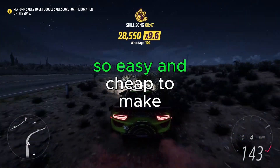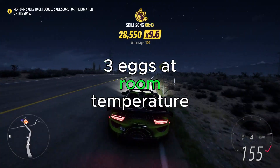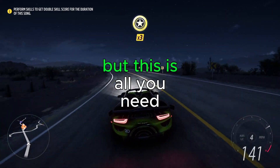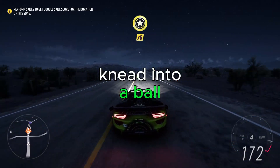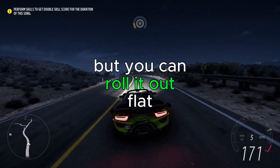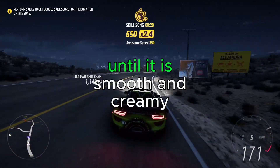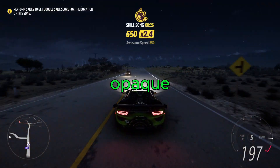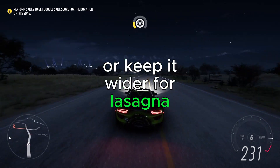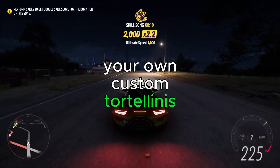Great fresh pasta is so easy and cheap to make: two cups of plain flour, three eggs at room temperature, a dash of olive oil. Knead into a ball, cover, and let sit until ready. Use a pasta mill or roll it out flat, fold it, roll again, and repeat a few times until smooth and creamy opaque. Then slice into strips for fettuccine, or keep wider for lasagna. You'll be making your own custom tortellinis in no time.